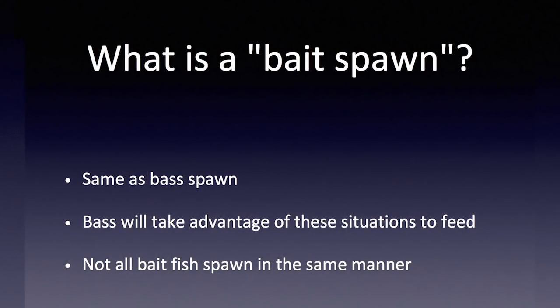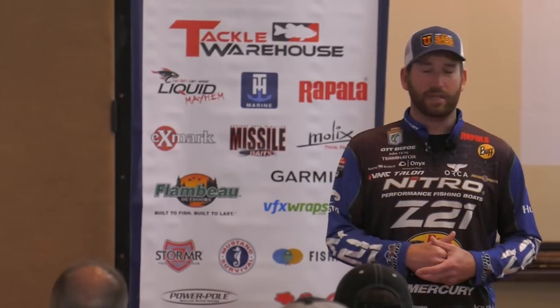The big thing with all different types of bait is that when they spawn, they don't all spawn in the same manner. We're going to go through each of the more common ones and talk about some differences in the way that particular species spawns and then how that relates to how you catch the bass that are relating to them.